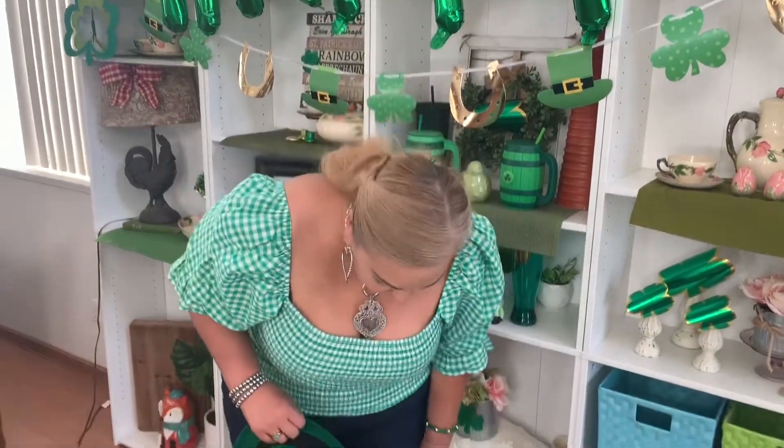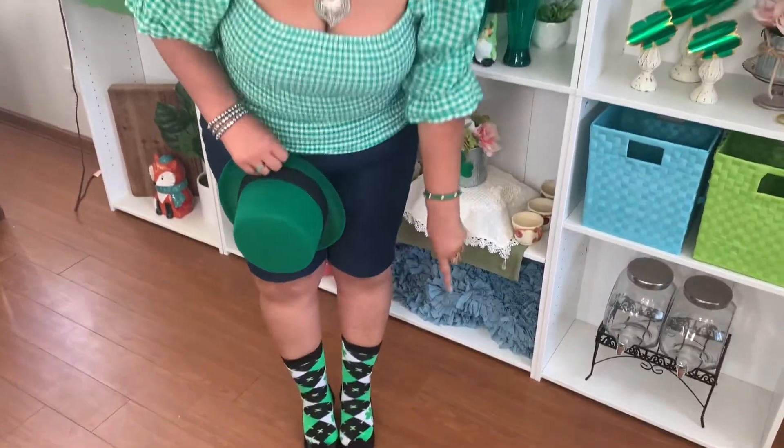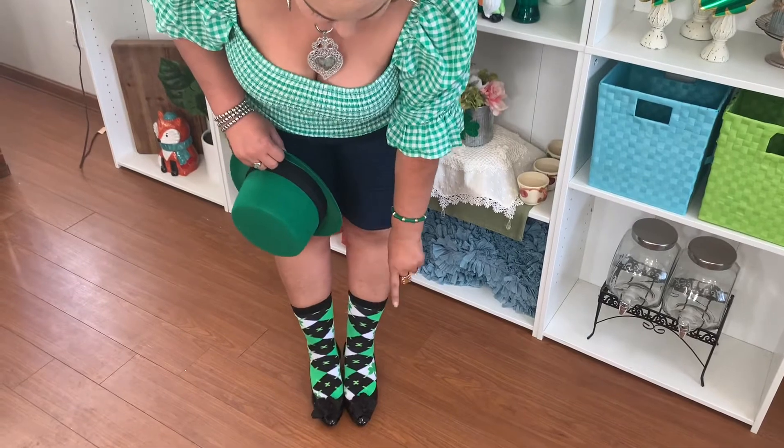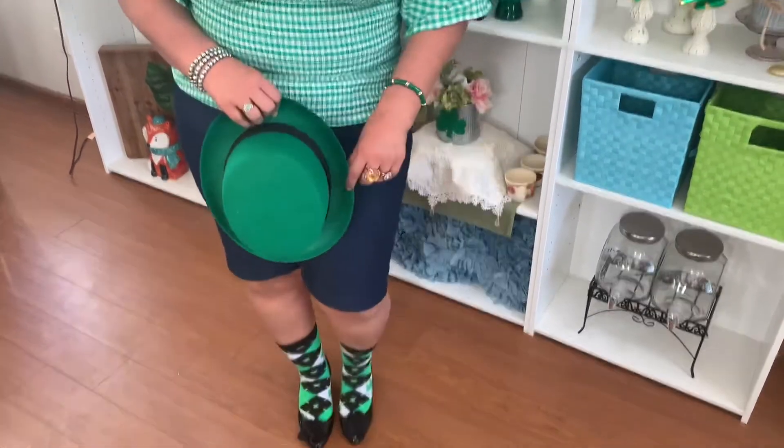Here's the full outfit! I paired it with some shorts from New York and Company, my fun socks from Target, and some little comfortable shoes. I'm ready to go with this fun fabulous outfit!